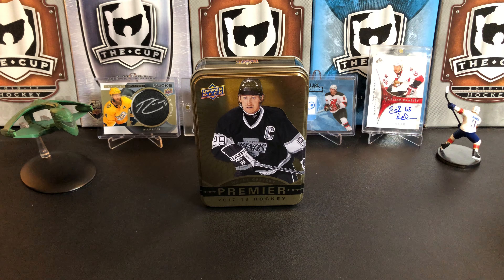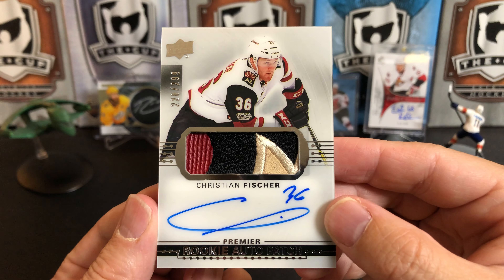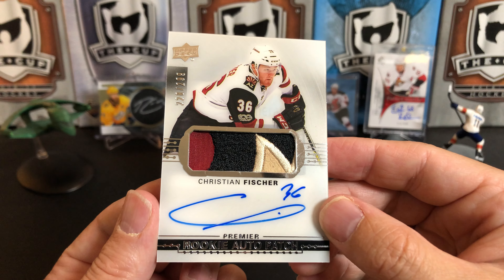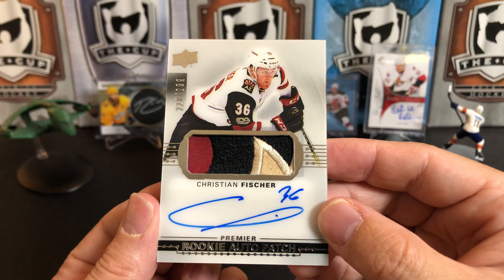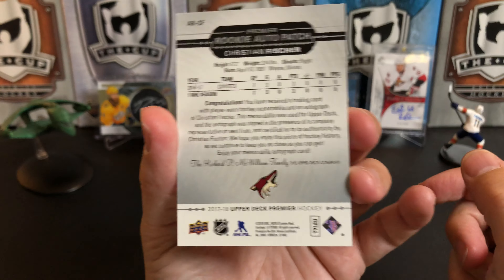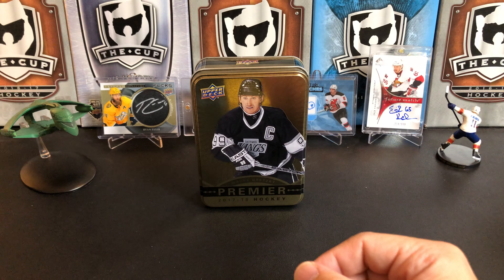And finally, this is a great one — Kristian Fischer RPA. Look at that patch. Kristian Fischer — not one of the bigger names, but he definitely has a pretty decent role with Arizona. A little bit of a lazy signature there, just a big C it looks like, but a really cool three-color patch. That'll be our RPA. Pretty awesome.